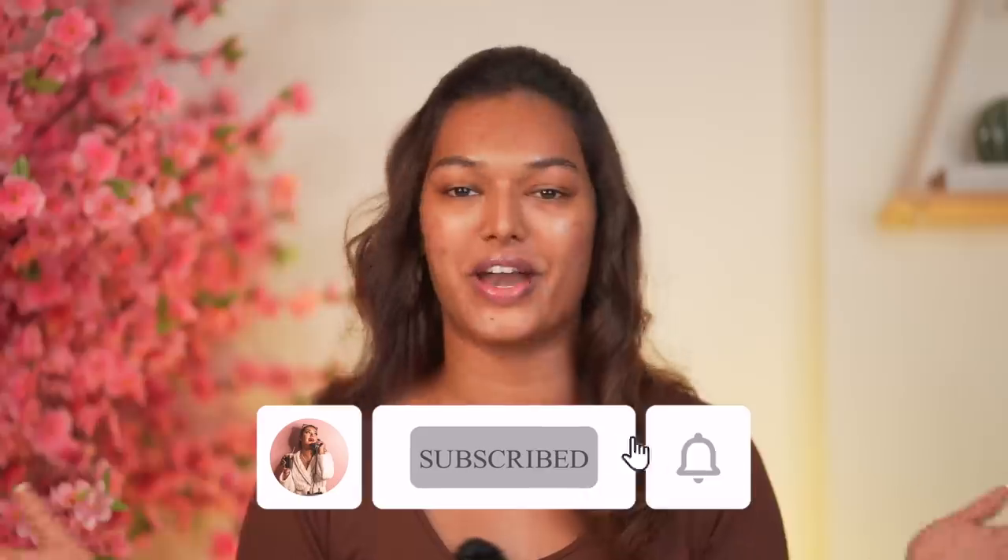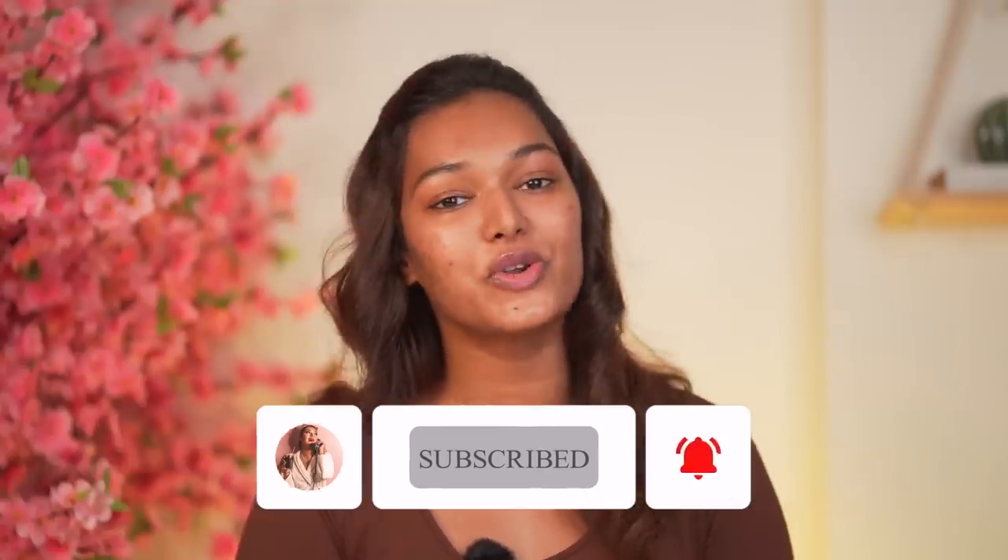If this is the first time you've come to my channel, hi I'm Sarah! I make beauty and lifestyle content here on YouTube. Take a moment, hit that subscribe button, join the Sarah Squad — I'm sure you'll love it here. Also don't forget to hit the bell icon so that every time I upload a video you'll get notified. With that, let's dive straight in!